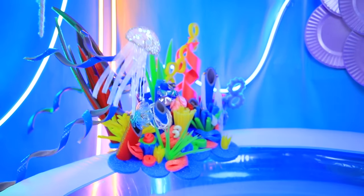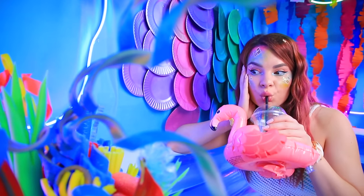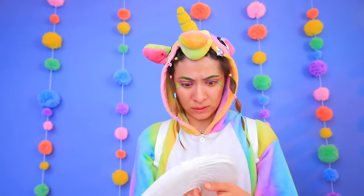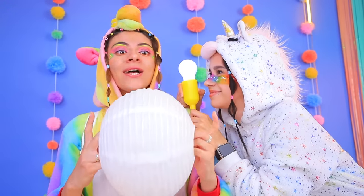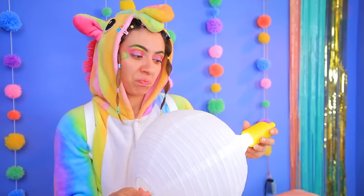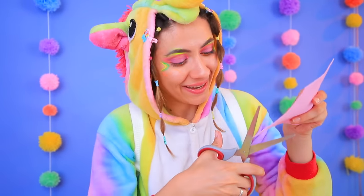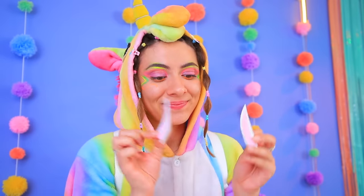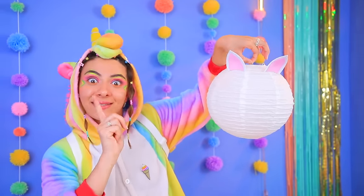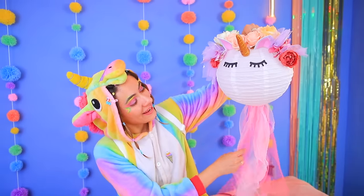Hi, jellyfish! You'll be living over here! I should come up with something else — a paper lantern! I'll turn it into a unicorn lamp! Cutting ears out of foam paper and attaching them to the lamp, adding eyelashes and a horn, tulle and flowers! Stunning!